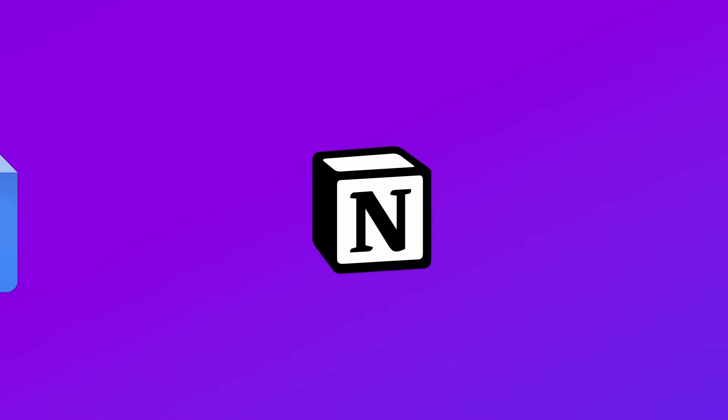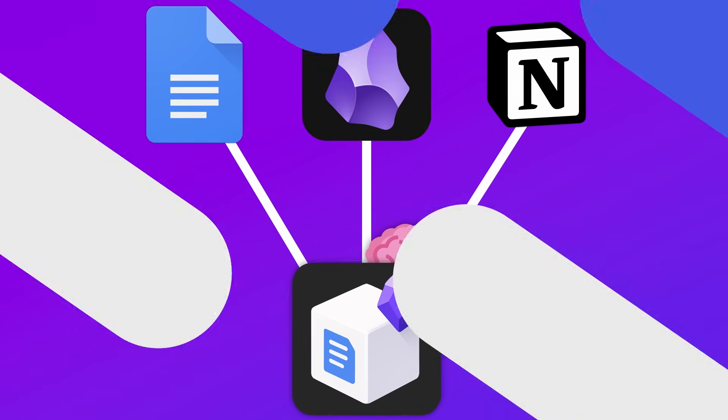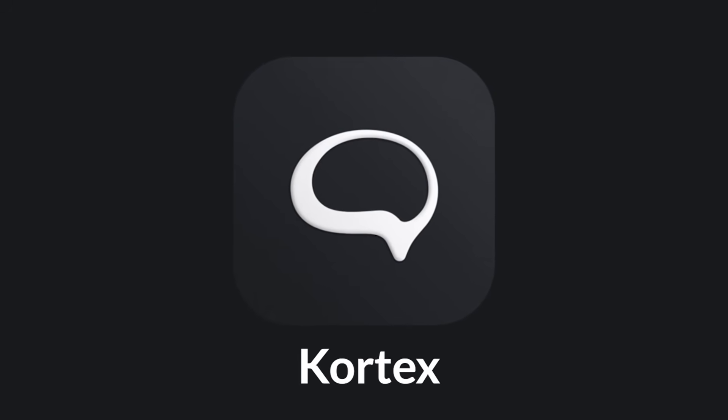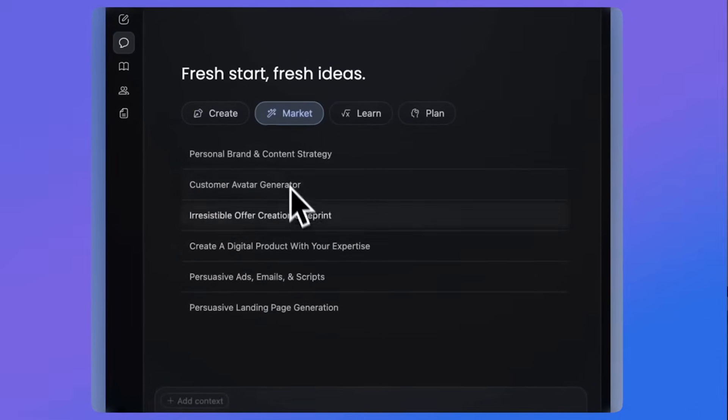What if Google Docs, Notion, and Obsidian had a baby and added an AI brain to it too? Today we're going to review a software called Cortex — with a K — an AI-powered second brain that wants to help you bring all of your ideas together. It's not just a regular application.